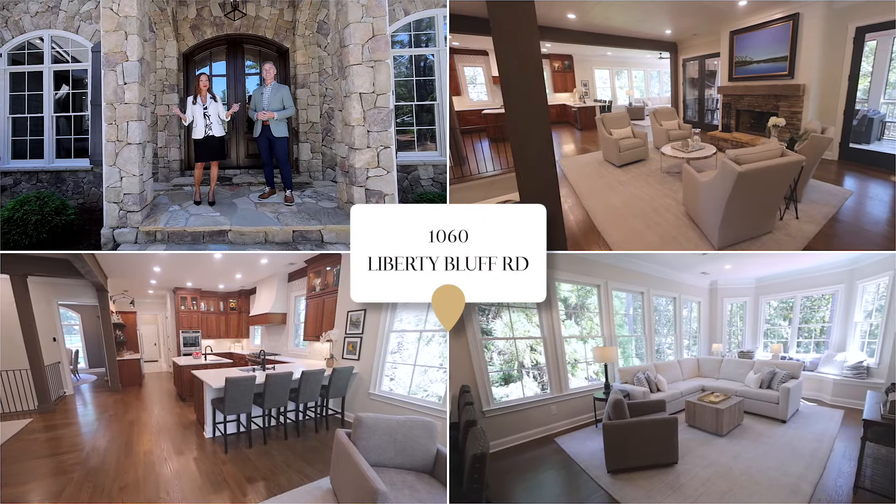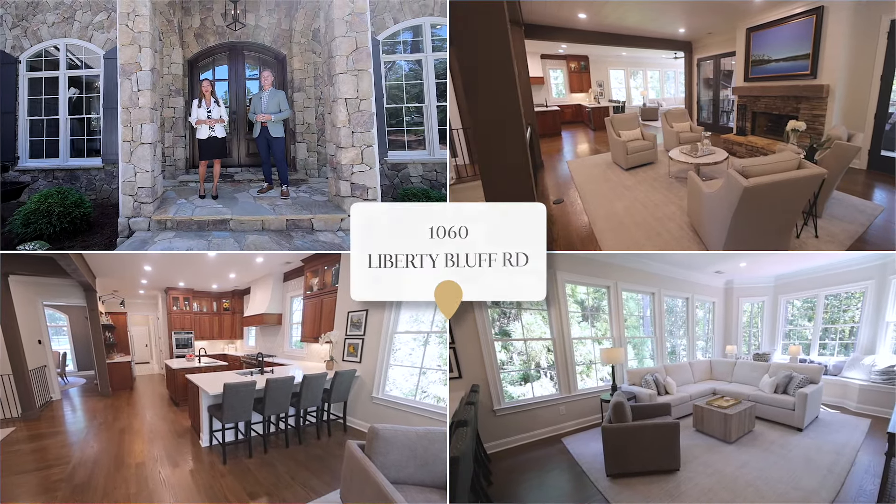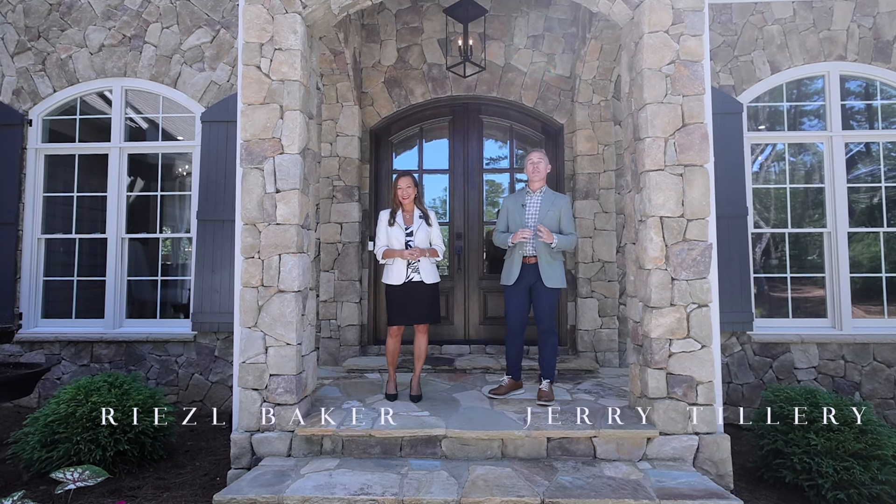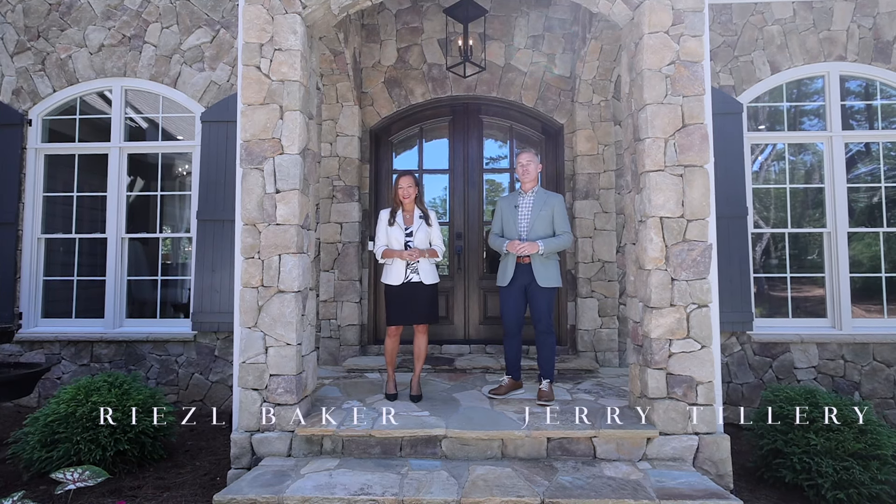Welcome to 1060 Liberty Bluff Road here in Reynolds Lake Oconee. This home offers five bedrooms, four and a half baths, and has been thoughtfully renovated. We can't wait to show you around.